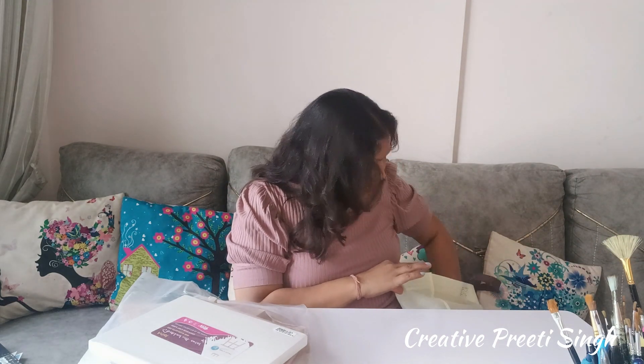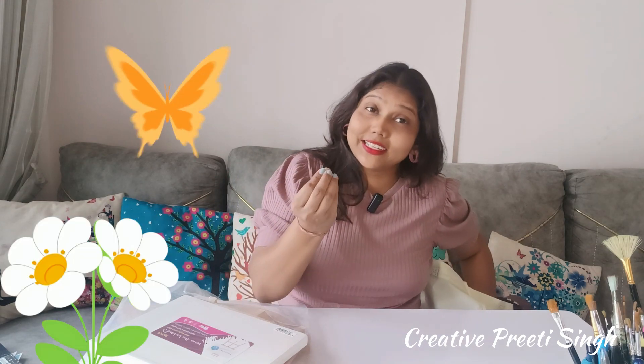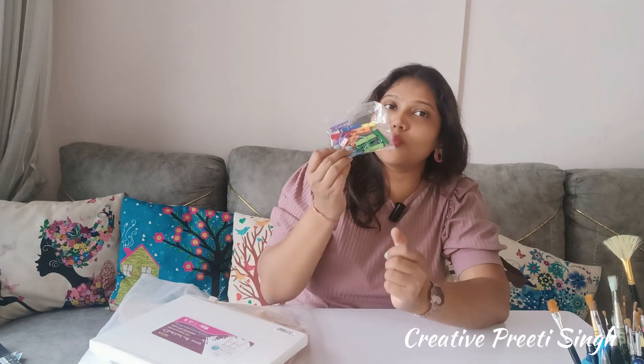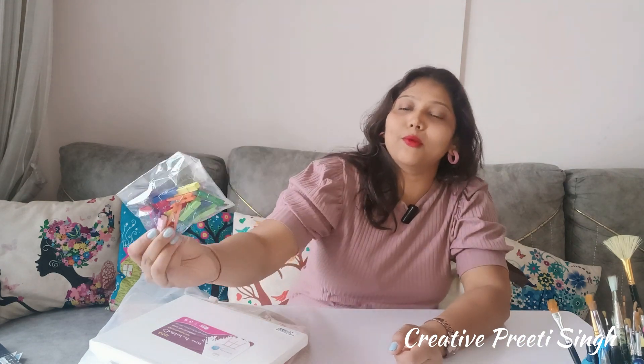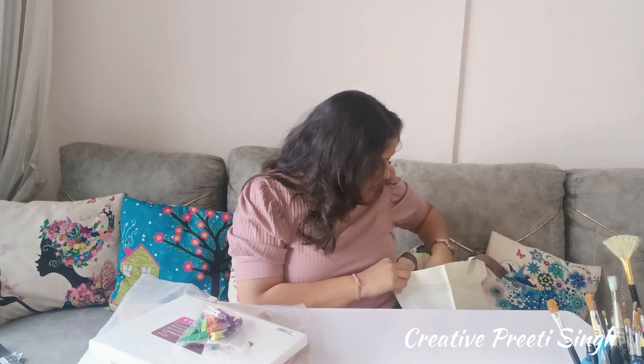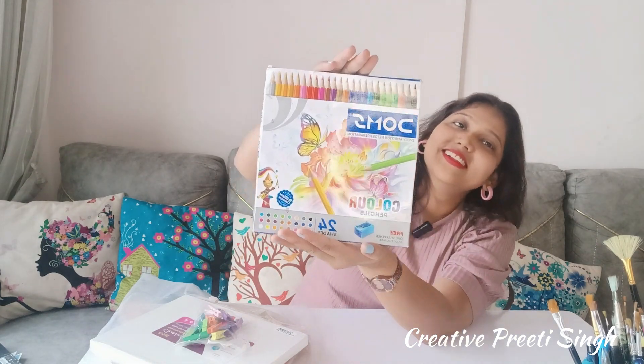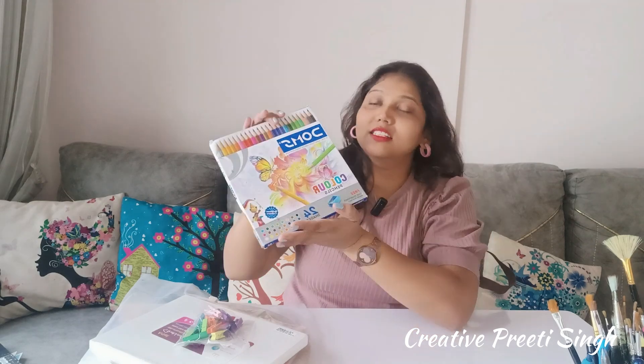I'm going to use the big stand and make big paintings. I have also taken a lot of colorful clips — these clips will hold the painting on the sides and make it look good.